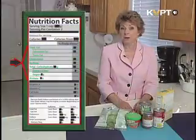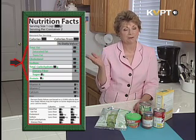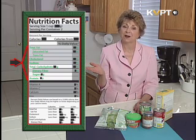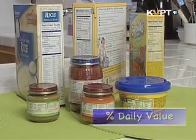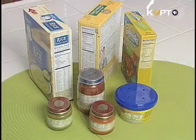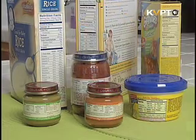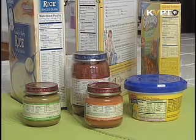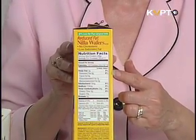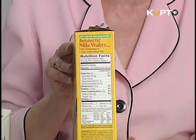Wondering what the percent of daily value means? Most nutrients are measured in grams, written as G. Some nutrients are measured in milligrams, or MG. The percentages are based on recommended daily allowances — the amount of nutrients a person should get each day. They are abbreviated as DV for daily value. Unless the food product is for children, the daily values are based on an adult's needs, not a child's needs.